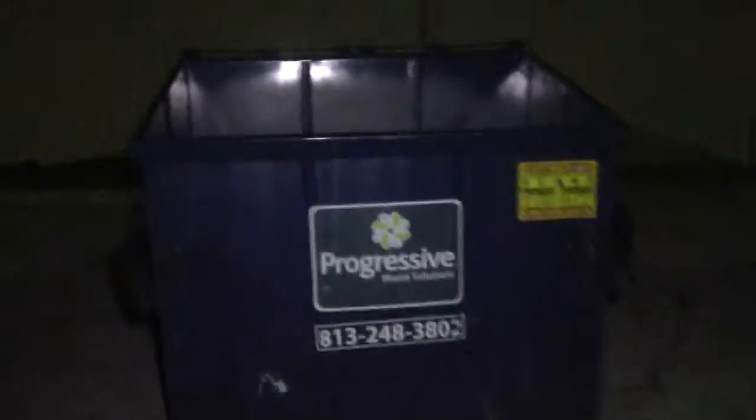Hey guys, this is 5 Below next to Walmart and Staples. Looks like we're empty, so I'm gonna combine this one and Staples together because Staples is just the dumpster next to us. I'll just walk down to Staples and put these two videos together, and I'll just take you along with me because Staples is basically right there.